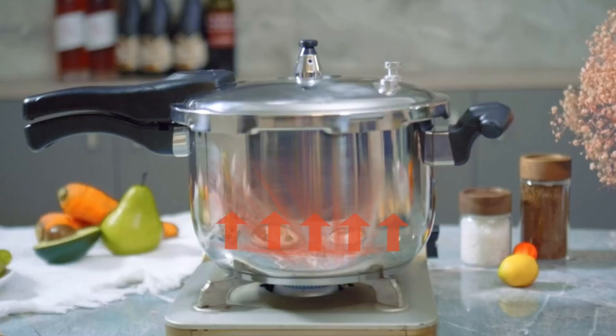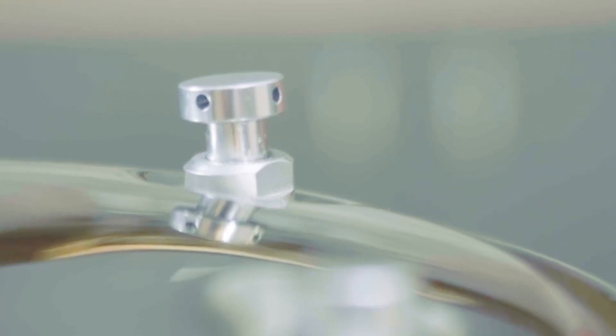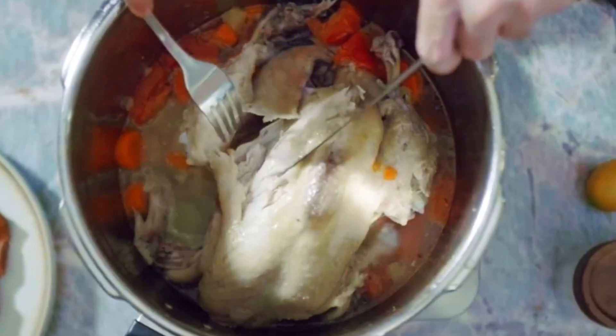We'll be reviewing the best stainless steel pressure cookers on the market, covering their features, performance, and value for money. Stay tuned to find out which pressure cooker deserves a spot in your kitchen. Don't forget to like, subscribe, and hit the bell icon for more Kitchen Gear reviews.